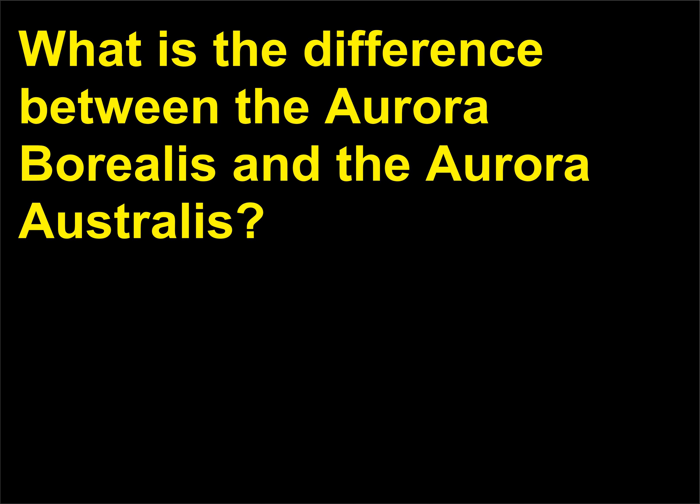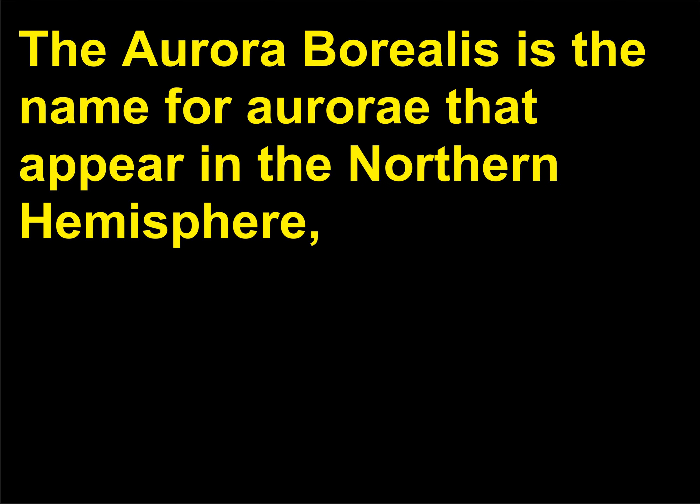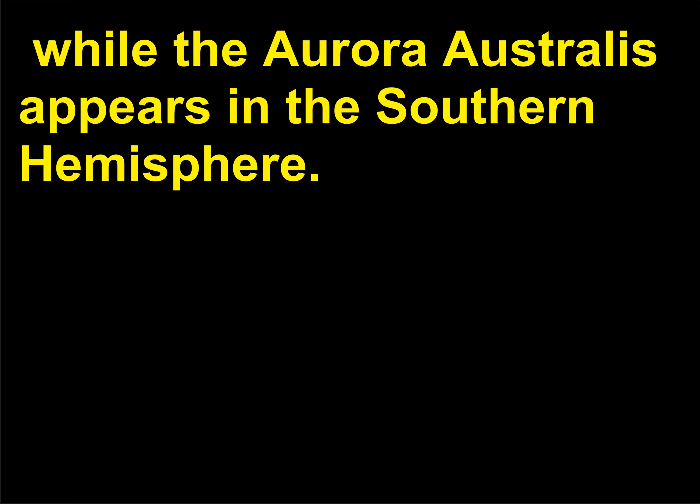What is the difference between the aurora borealis and the aurora australis? The aurora borealis is the name for aurorae that appear in the northern hemisphere, while the aurora australis appears in the southern hemisphere.